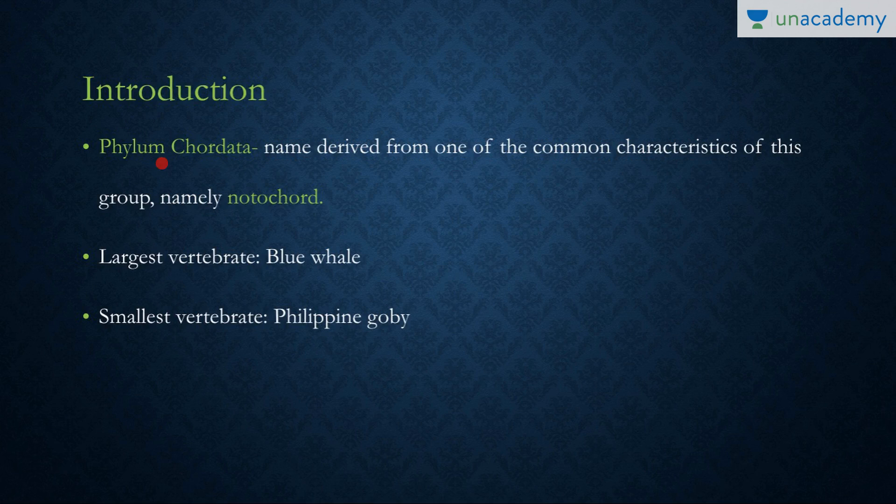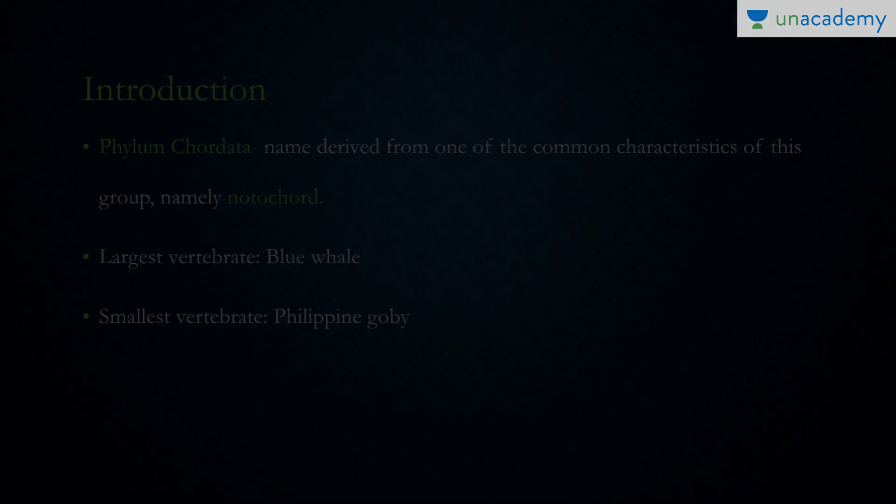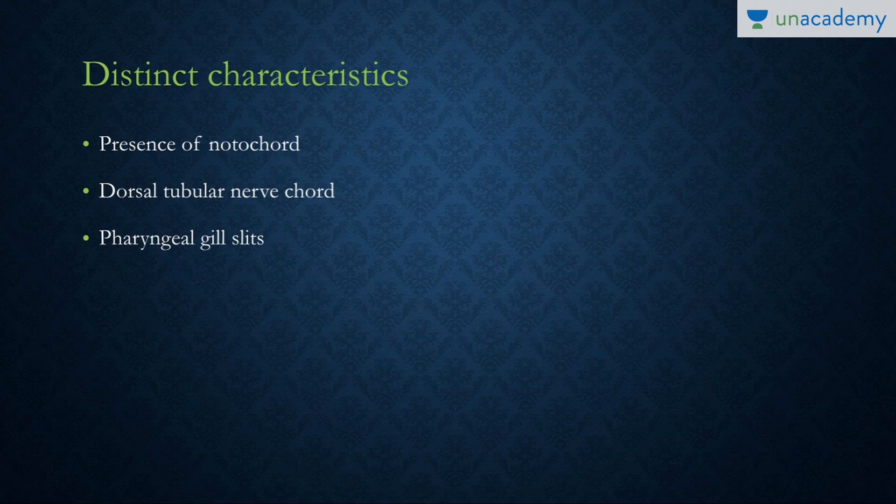The phylum Chordata is named because of the presence of a structure called the notochord — all members of phylum Chordata have a notochord. The largest vertebrate is the blue whale, while the smallest is the Philippine goby. They have distinct characteristics not present in previous phyla: the presence of a notochord, a dorsal tubular hollow nerve cord, and pharyngeal gill slits.